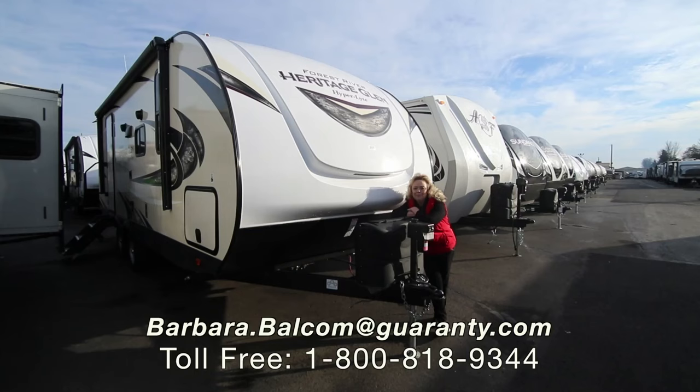Hi you guys. My name is Barb. I work out here at Guaranty RV. They call me Barbara D at Guaranty RV.